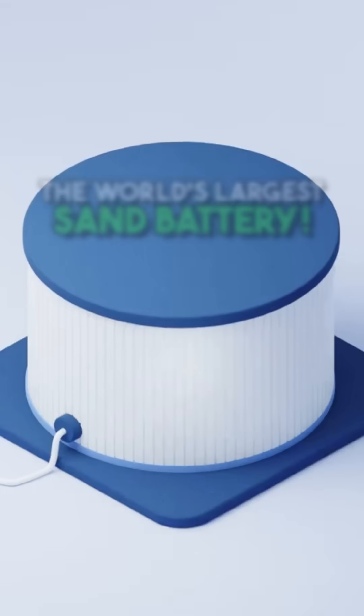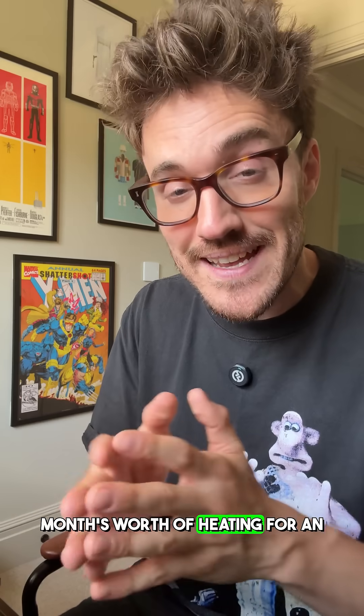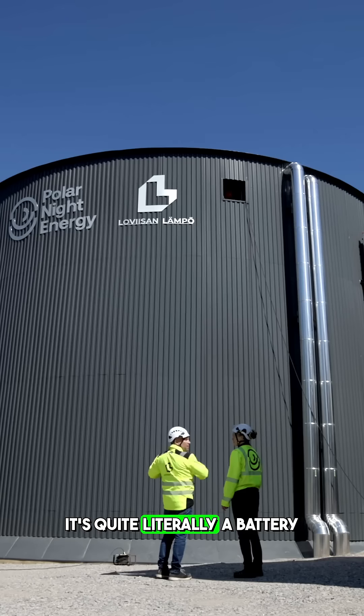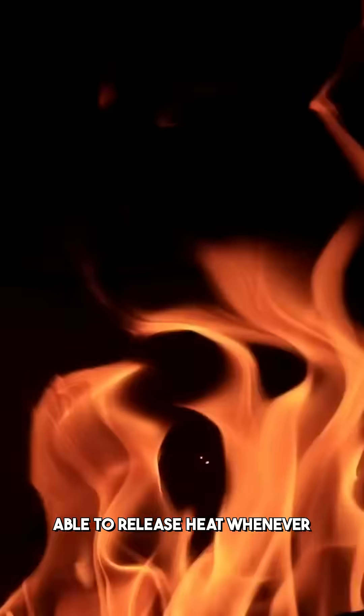This is the world's largest sand battery, and it's able to store one whole month's worth of heating for an entire district in Finland. It's genius — quite literally a battery filled with sand, able to release heat whenever it's needed.